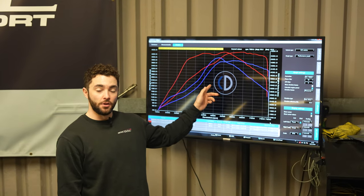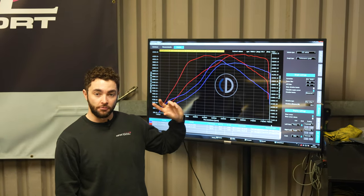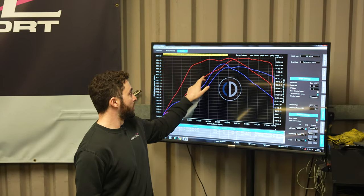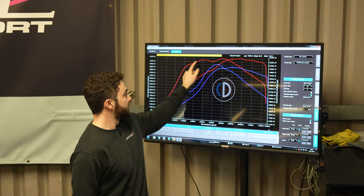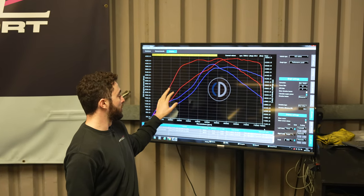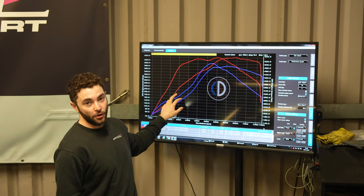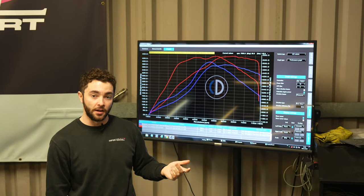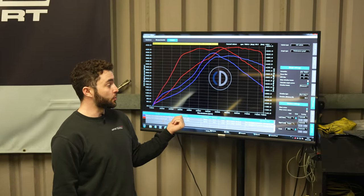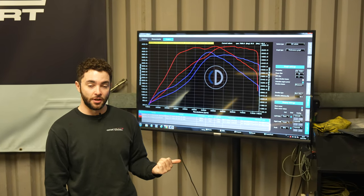We've got the graphs up behind us. The blue lines are the car as it arrived and the red lines are the car as it's leaving us now, with this line being horsepower and this line being torque. As you can see from the blue figures, there's a very massive lack of low-down power and torque on the car as it arrived - reason being the actuator was actually seized on the standard turbocharger.